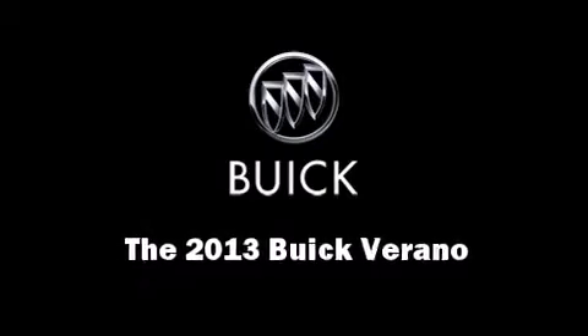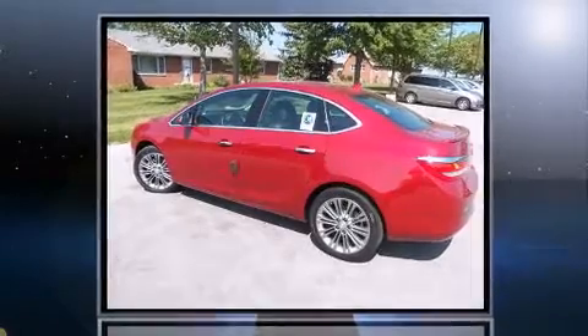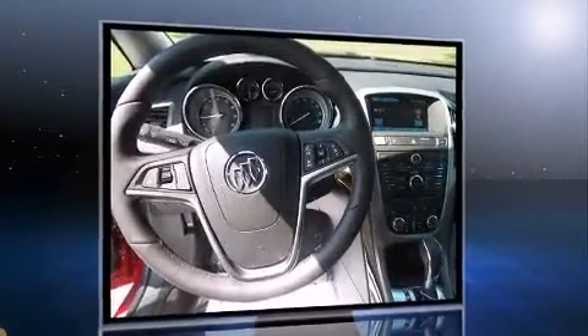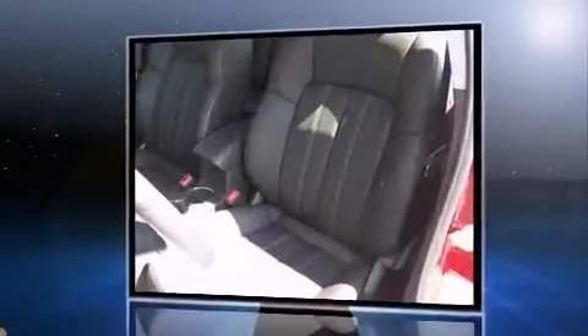This four-door, five-passenger sedan is waiting for you to take home. Smooth gear shifts are achieved thanks to the efficient four-cylinder engine, and for added security, dynamic stability control supplements the drivetrain.